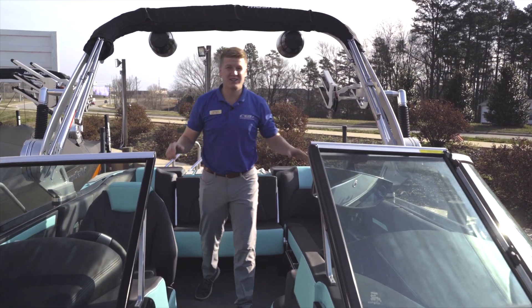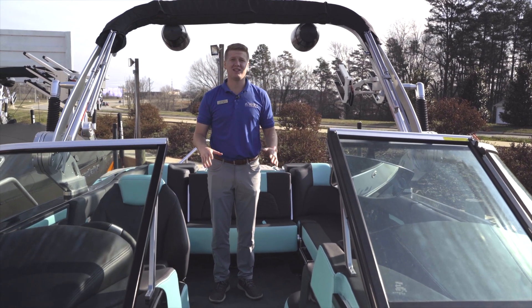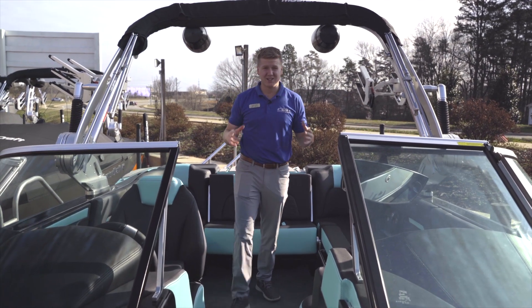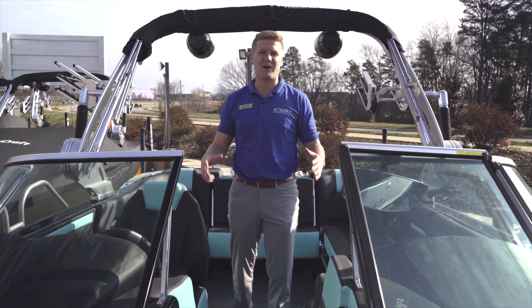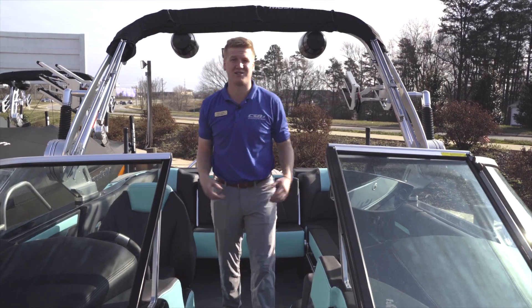What I want to show you next is our ballast system — it's our switchback ballast system. It's brand new to the 2019 and 2020 models. It creates an incredible surf wave: 3,700 pounds of just making an awesome surf wave back there. It's the biggest wave you've ever seen in the industry.